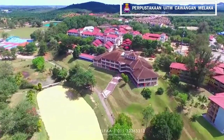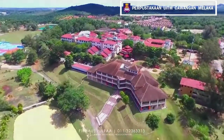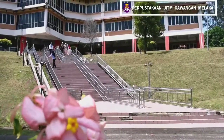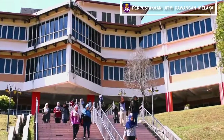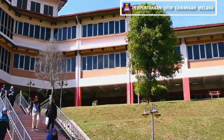Hi ladies and gentlemen, welcome to the library of UiTM in Malacca branch. The library is located in Jalan Hang Tuah, Malacca. Founded in August 15, 1984, the library has moved to a permanent building located at the Alor Gajah campus in October 1999.